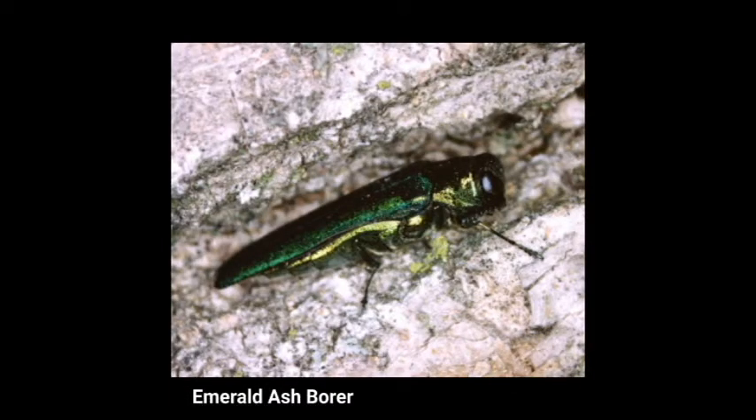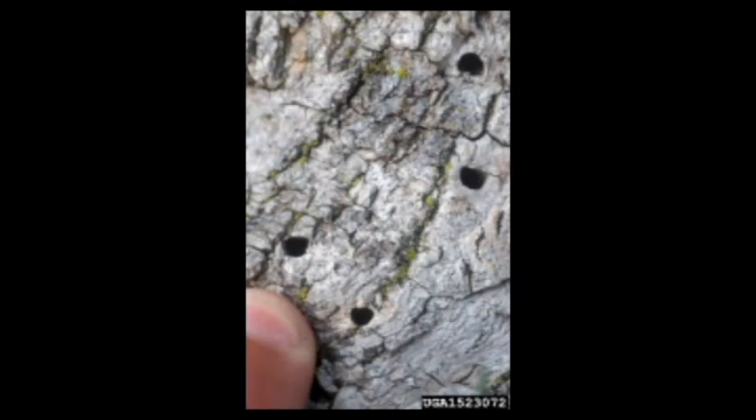There is an invasive insect, the emerald ash borer, that has caused damage to our trees. We've cut them down. We have some still remaining that are dead on our property, but what we thought was — if we have this wood, why not repurpose it and reclaim it? So one of the ideas is to have our ash used within the exhibit design space.